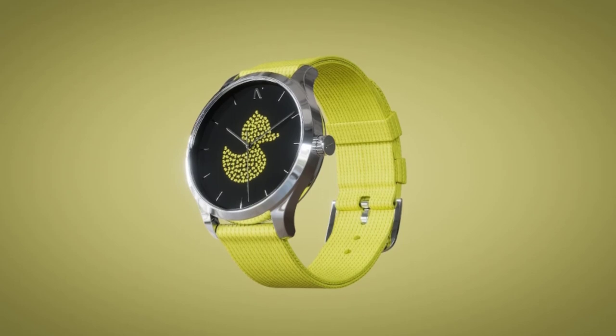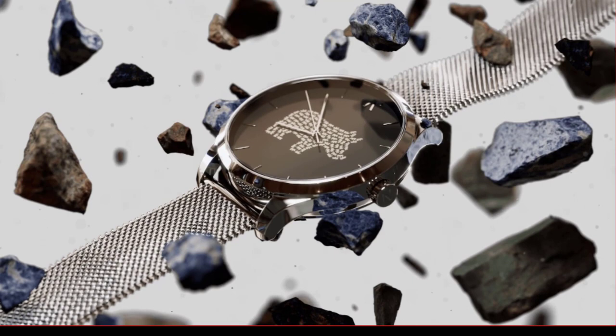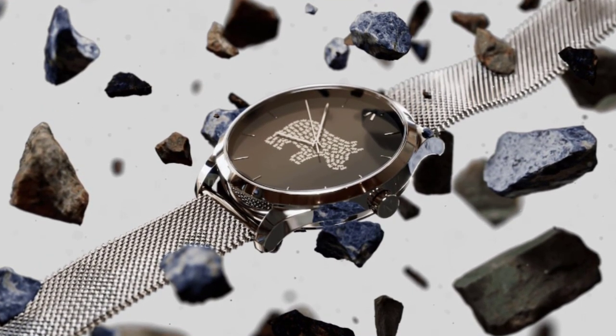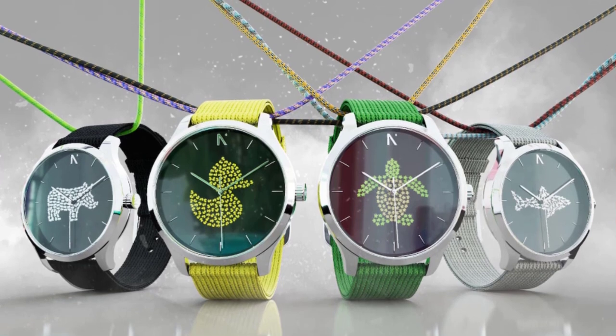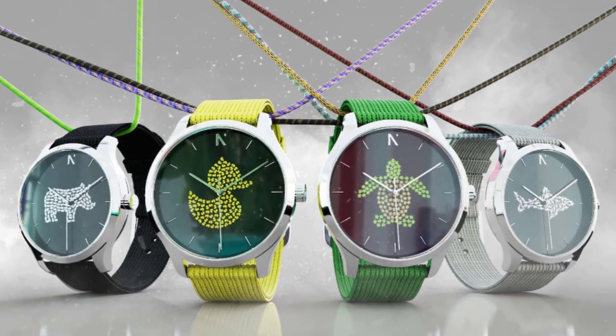It boasts 100 meters of water resistance to go with you anywhere. Furthermore, the 38mm case boasts 316L stainless steel and sapphire crystal for a unique look. To top it all off, this watch comes in recyclable packaging.